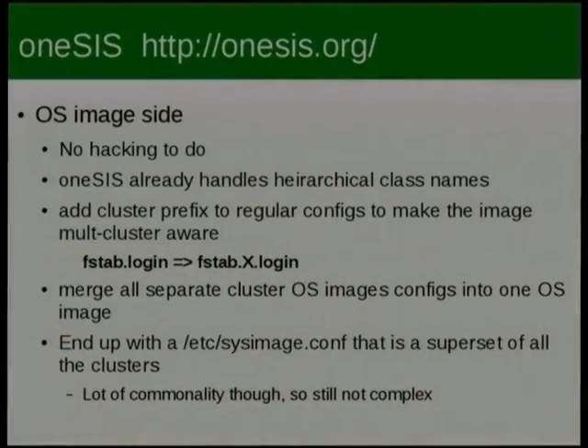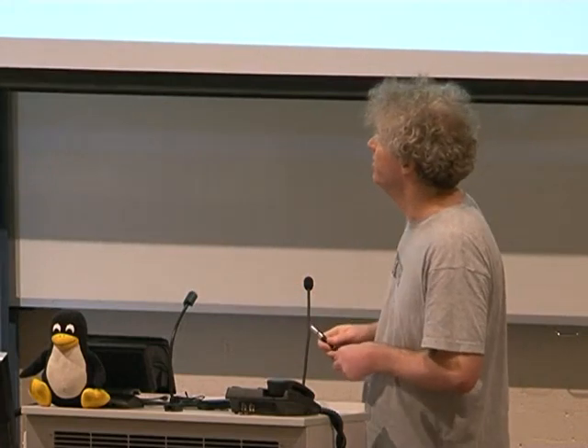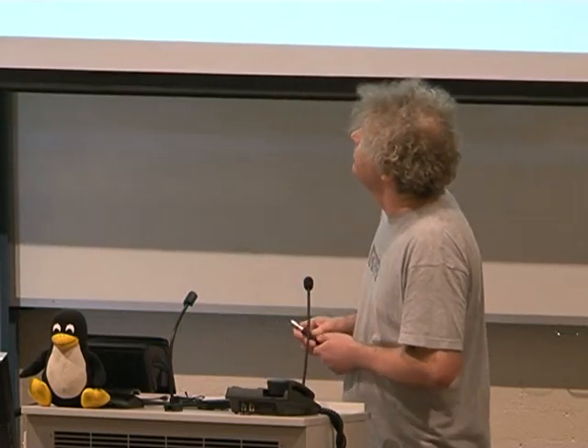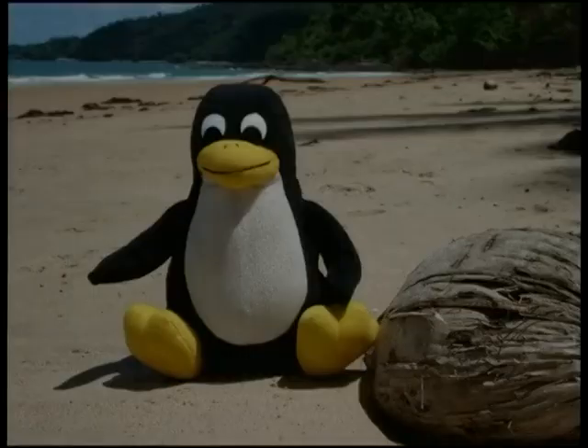On the operating system image side of OneSys there's nothing to hack — all we have to do is rearrange things. If we had an fstab.login for one cluster, that moves to fstab.clusterx.login in the shared cluster image. You merge all the separate configurations together and end up with one big sysimage config file. What we end up with is a single multi-cluster-aware kernel, the NetRNFS, and the operating system image that all boot on all three main clusters — with root on Lustre on the big clusters and root on NFS on one small cluster.